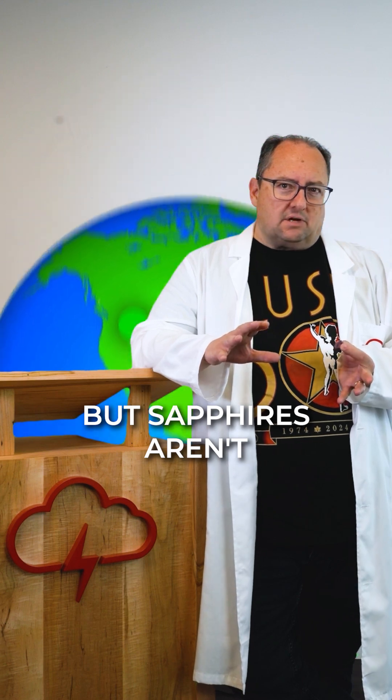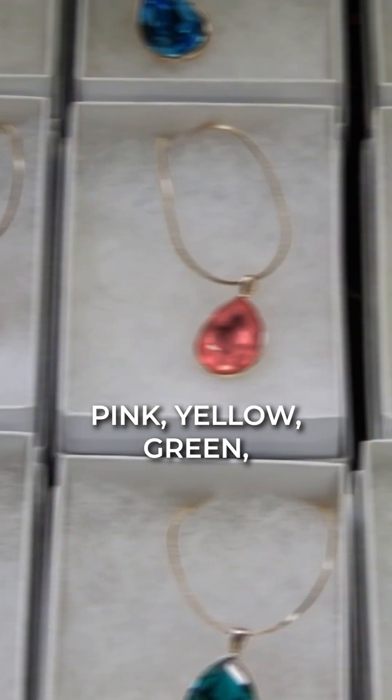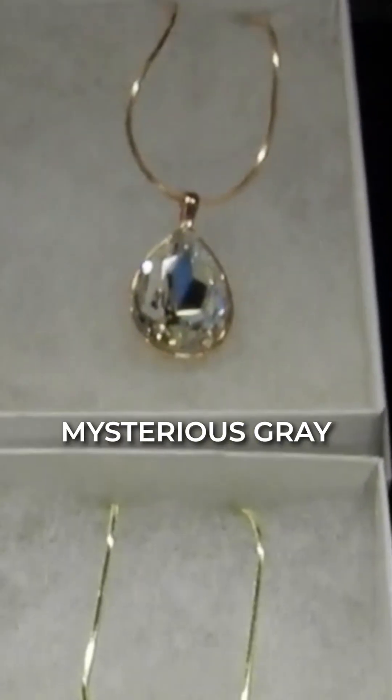while sapphires sparkle in places like Sri Lanka, Kashmir, Madagascar, and Montana. But sapphires aren't just blue — they come in pink, yellow, green, and even a mysterious gray.